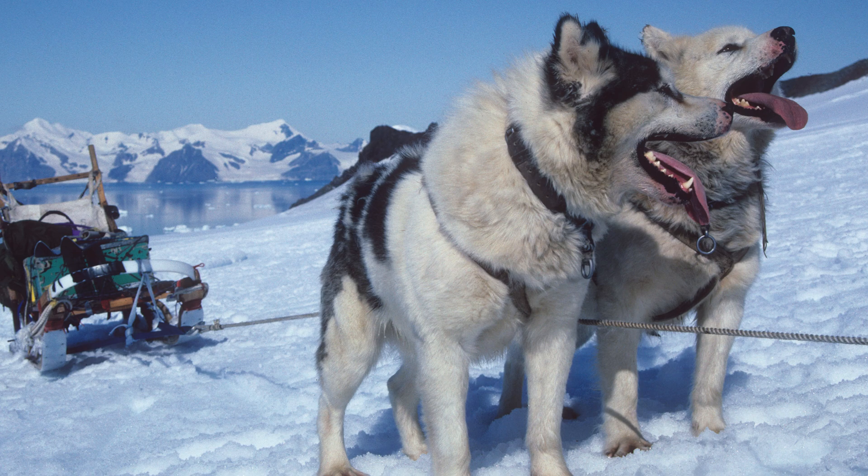Even if it got to the stage where there was only three or four dogs around, or even one or two dogs on the base, there's this facility for affection and confidence that anybody who has a pet would recognise. Traditionally, since the 1970s, the dogs had always been on camp during the summer months. But of course, for the last summer, the dogs weren't at Rothera. So all those people who would usually be quite heavily involved in looking after the dogs, walking them, exercising them, running them, had nothing to do with them.